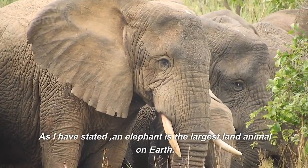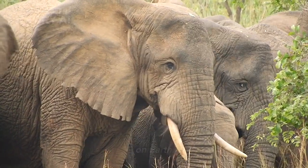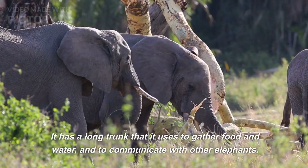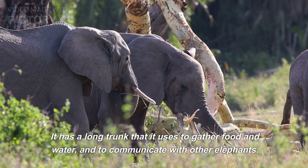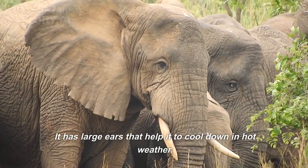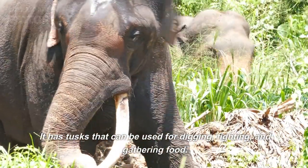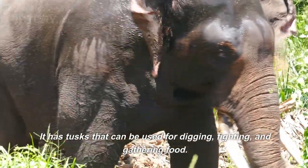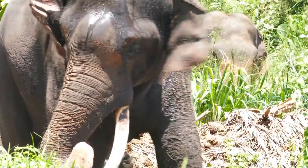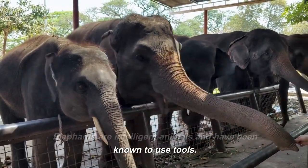An elephant is the largest land animal on earth. It has a long trunk that it uses to gather food and water, and to communicate with other elephants. It has large ears that help it to cool down in hot weather. It has tusks that can be used for digging, fighting, and gathering food. Elephants are intelligent animals and have been known to use tools.